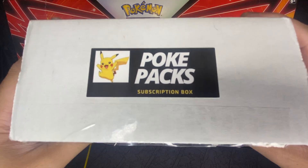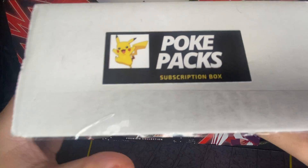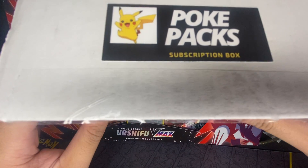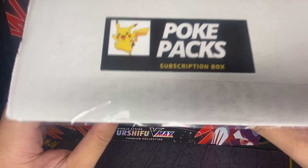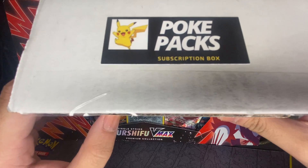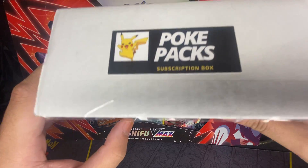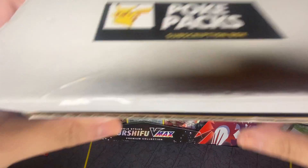What is going on guys, your boy is back. Today I'm opening November's gold subscription box from Pokey Pack — big shout out to them. This is the only thing I'm opening today and I'm gonna show you guys what's inside, so let's get to it.